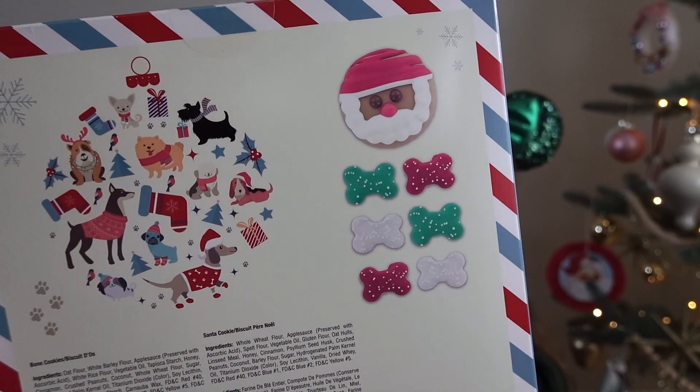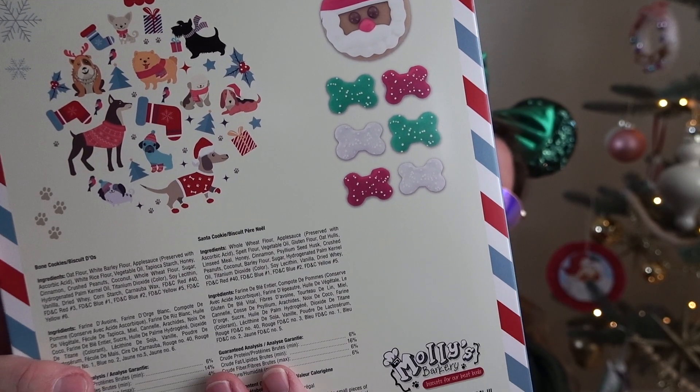So I actually got my dog advent calendars this year from Target — super cute, I love all the little dog designs. The cookies look very similar to what they had in their box last year from Wolfers. Advent calendars have been a struggle this year though — I bought two of these and the box came with only one, so I reached out to Target and they said the missing one is on the way. It's not December 1st yet in real time, so it's coming.